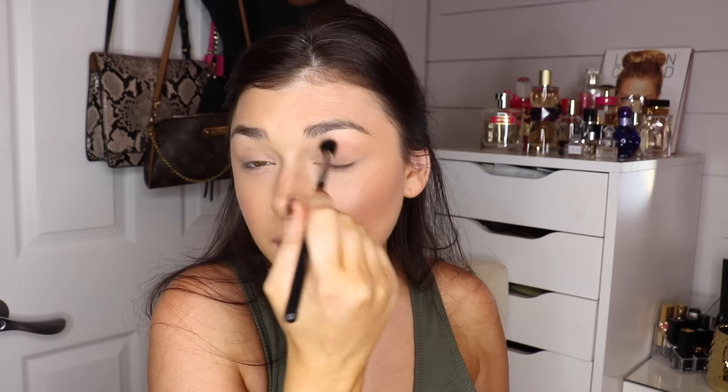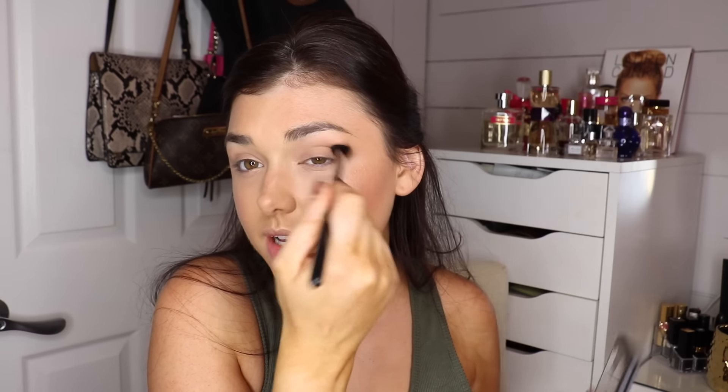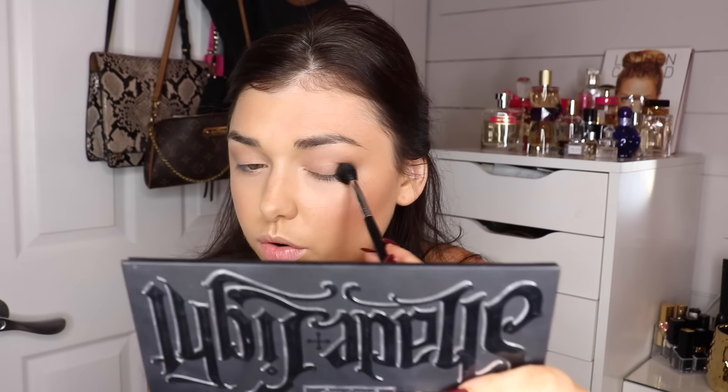Now for the eyes, I'm going to use the Kat Von D Shade and Light palette again. I'm going to start with the same matte shade I used to contour, and with the Sigma E40 brush I'll apply this in my crease. I'm going to use this palette for my eyes with something different on the lid. It's such a great palette because you can use it for so many things. I'll also take a little bit of the darker shade and apply it in the outer corner.